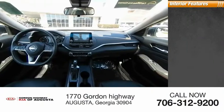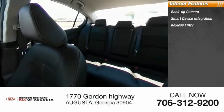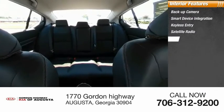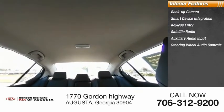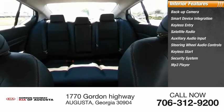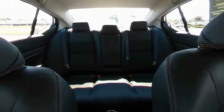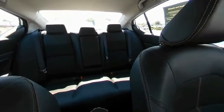Inside you'll find backup camera, smart device integration, keyless entry, satellite radio, auxiliary audio input, steering wheel audio controls, keyless start, security system, MP3 player, and lane departure warning. If you like it online, you'll love it in your driveway. Take it for a spin today.